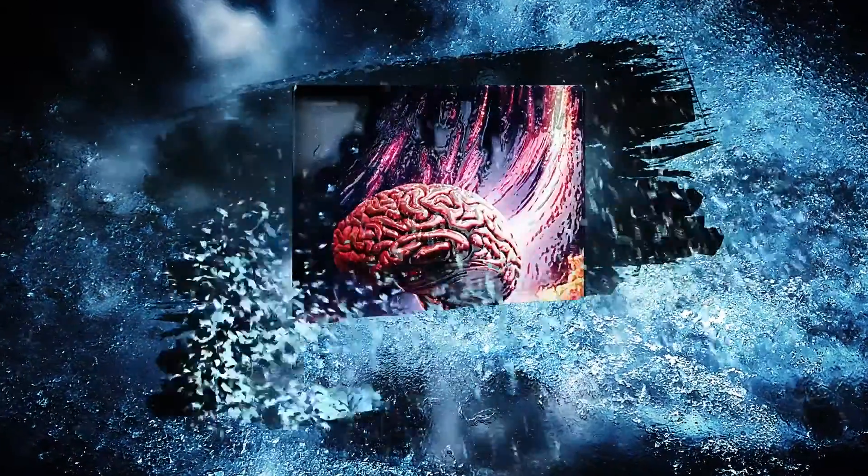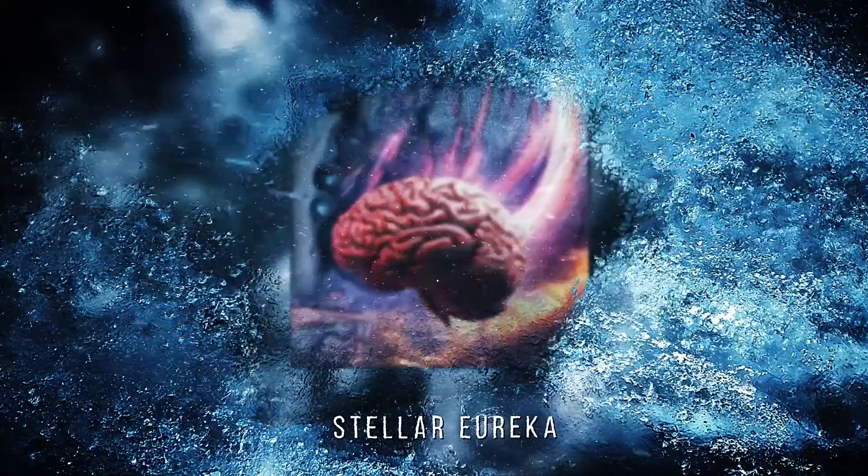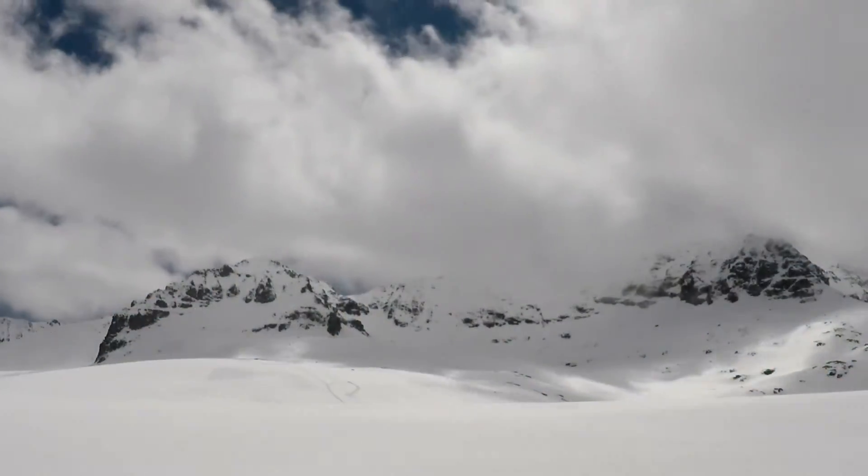Welcome back Curious Minds to Stellar Erika. We are diving once more into the captivating world of frozen enigmas with the 20 Strangest Things Found in Ice, Part 2.